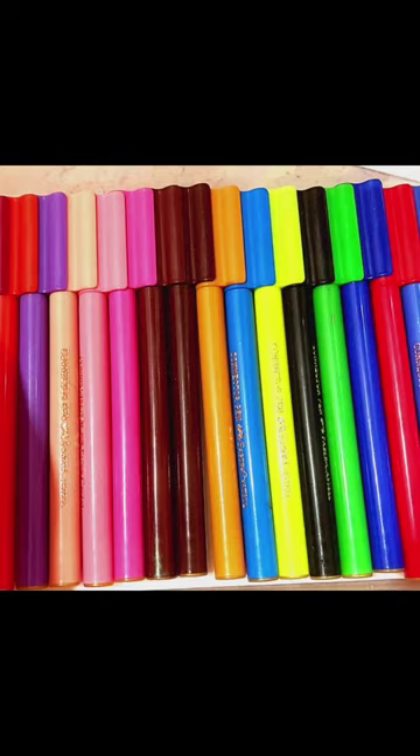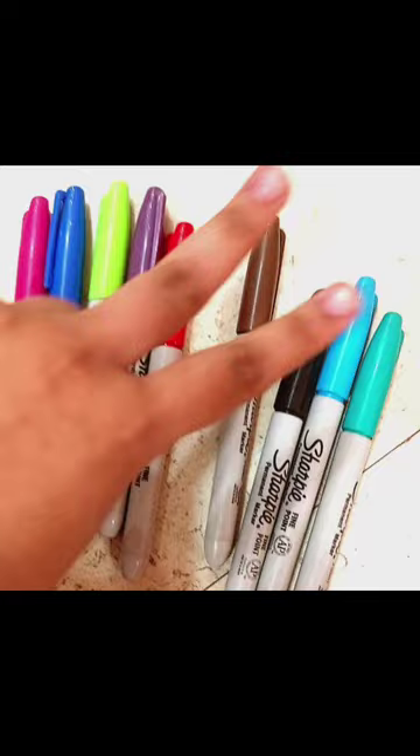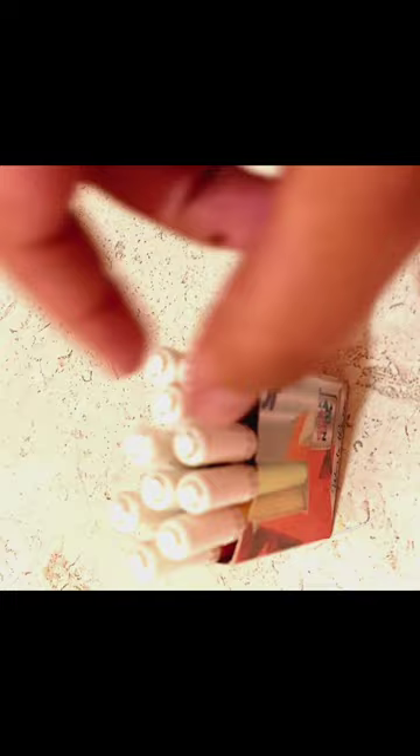These are my Sharpie markers and these little sketch pens that I've kept as a memory. I brought them in class fifth during a project. Counting them — one through ten — all ten preserved. I've also repurposed pen covers as a little stand, which looks very cute.